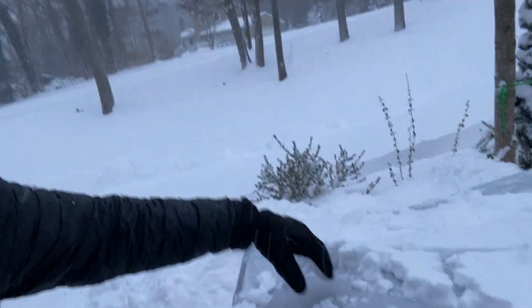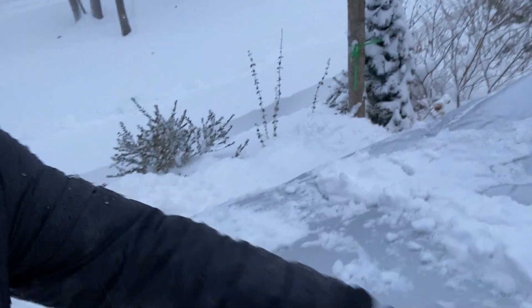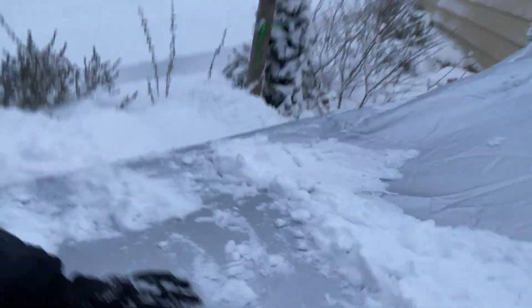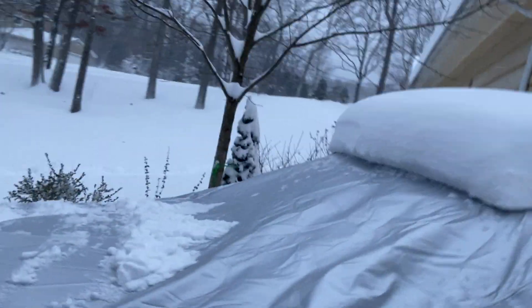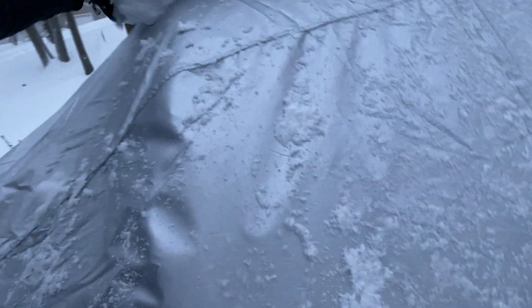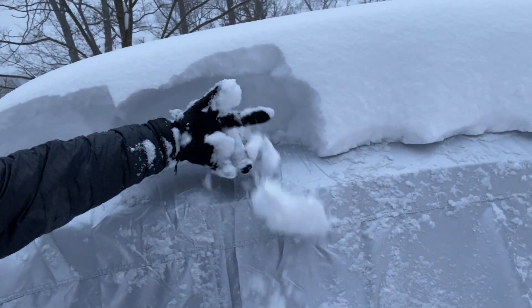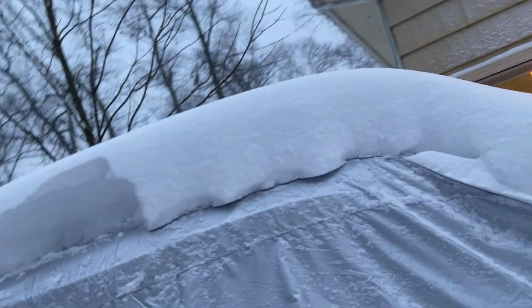We've got 14 inches of snow so far, and I'm not going to buy any other covers. I've got a nice big pile here, but if I start to mess it up it just falls right off — right onto the work that I just did. But look, it just falls right off.